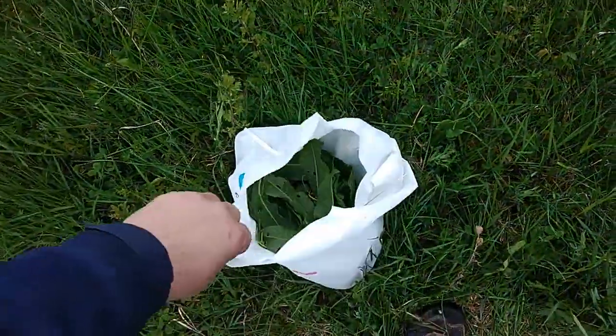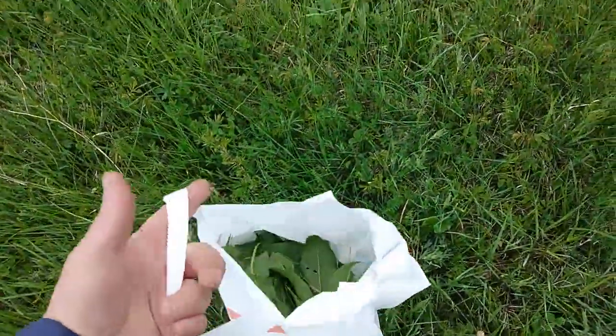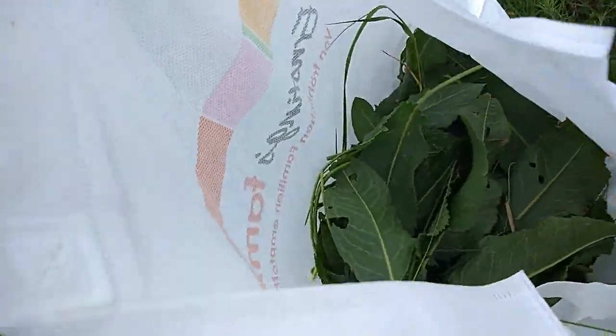I'll come back when I fill up this little bag with these plants.